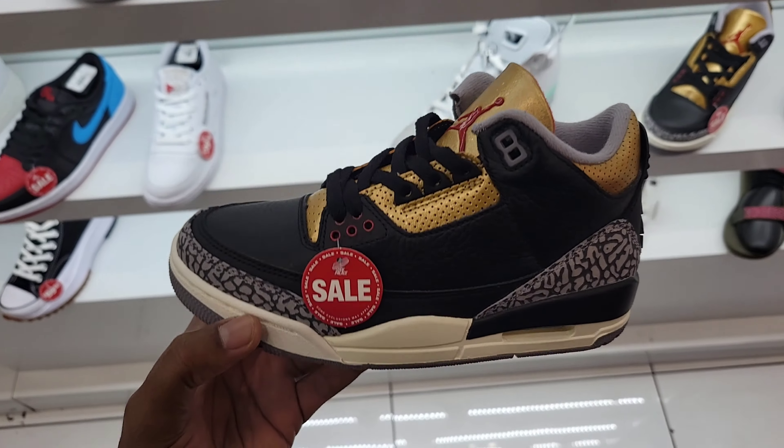How long would it be before these things get on sale? Still retail at $250, which is kind of crazy. Most of these shoes here are not marked down too much — you can find a lot of them cheaper somewhere else or even online.